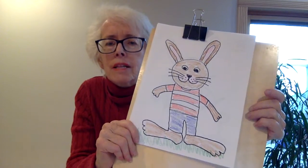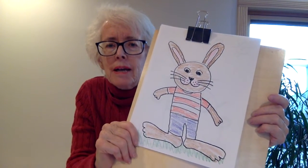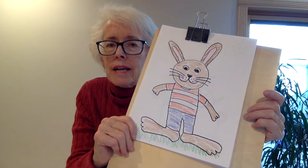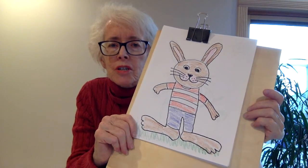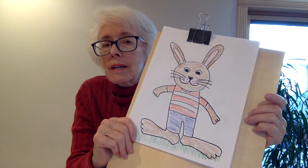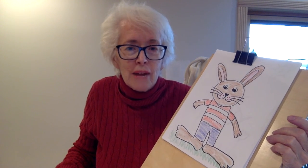And there we have the perfect rabbit. Your rabbit is going to be great, and I think you should send a picture of your rabbit to your classroom teacher, and your classroom teacher can send the picture to me. Thank you — this has been fun, and I love those rabbits.